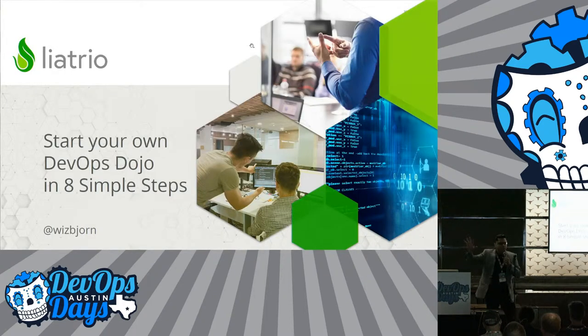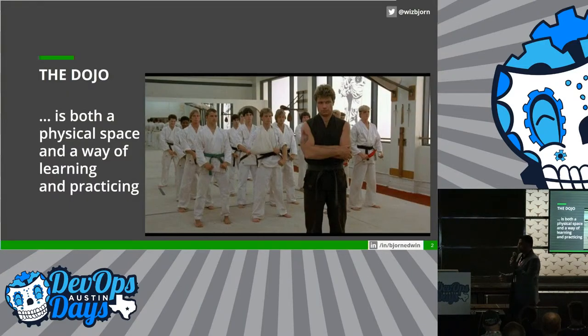Let's go. Hi everybody. I'm Bjorn Edwin. I'm a DevOps enthusiast and part of the Viliatra family. I'm here to help people, teams, and organizations to get better. Today, I'm going to help you learn more about DevOps Dojo and how to get started with yours.